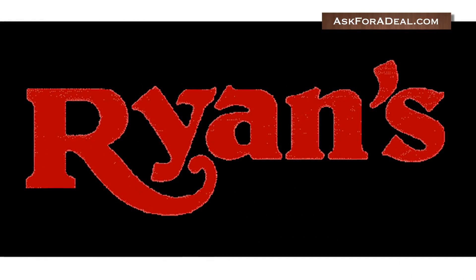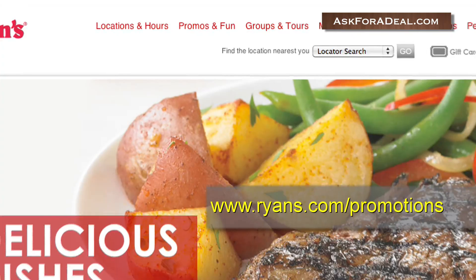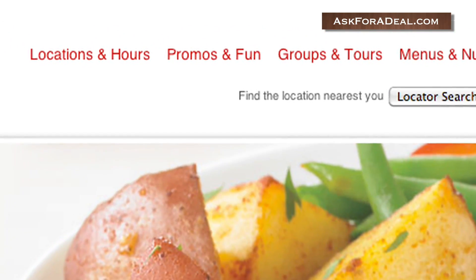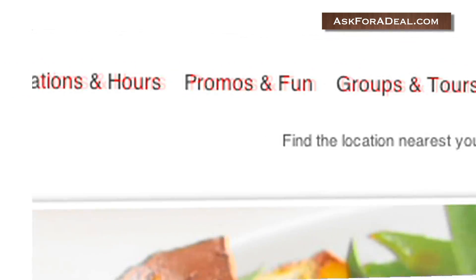These Ryan's Coupons can help you save loads of money the next time you visit the restaurant. You can locate coupons on the restaurant's official website by clicking on the tab marked Promos and Fun, or additionally the tab marked Offers and Clubs. Both are located near the top of the screen.